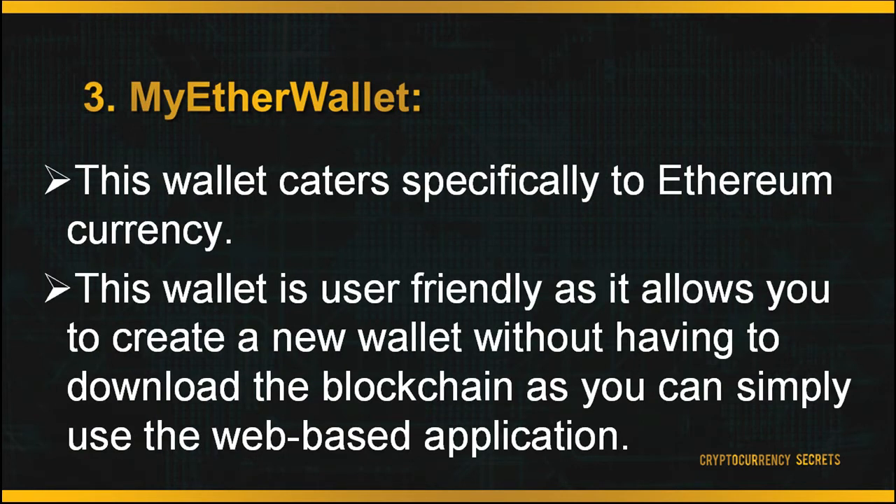The third wallet is known as MyEtherWallet, which caters specifically to Ethereum currency. This wallet is user-friendly as it allows you to create a new wallet without having to download the blockchain — you can simply use the web-based application. MyEtherWallet is not your standard web wallet; you do not have to create an account on their server. You simply create a wallet and broadcast your transactions on the blockchain through their full node.